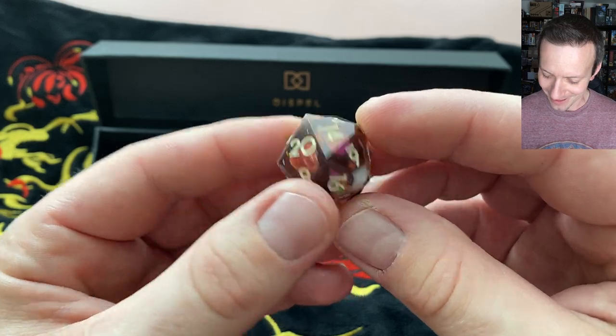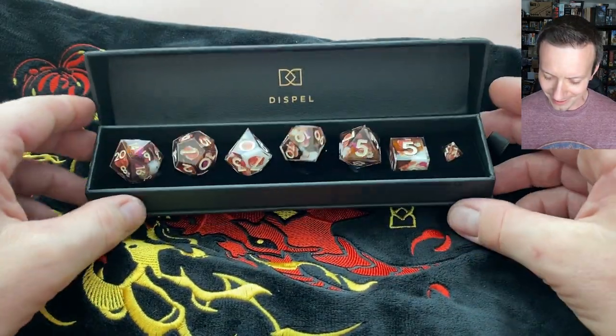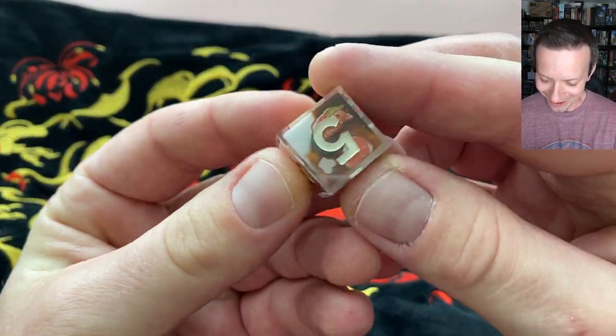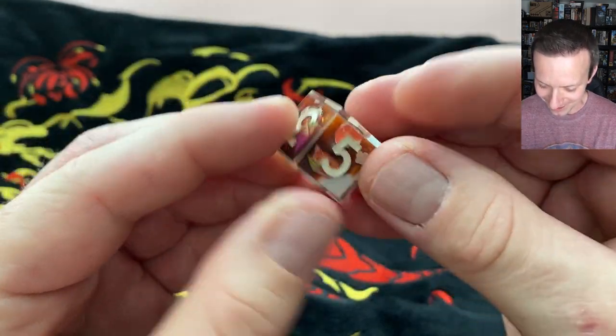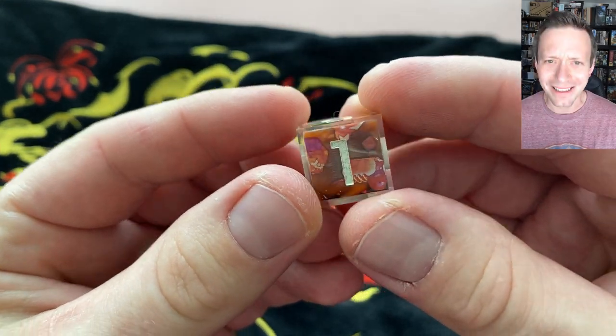What do you guys think about this one? I'm not sure where I stand yet. It's very interesting, but I don't know if the color combination works for me. Looking more closely — there are pictures of food in there, like a little piece of toast and stuff. What am I looking at exactly? But yeah, the little food items are there.